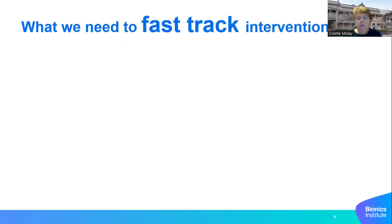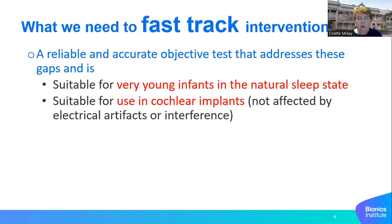So what do we need to fast track early intervention? We need a reliable and accurate objective test that addresses those gaps, is suitable for very young infants in the natural sleep state, and suitable for use in cochlear implants.